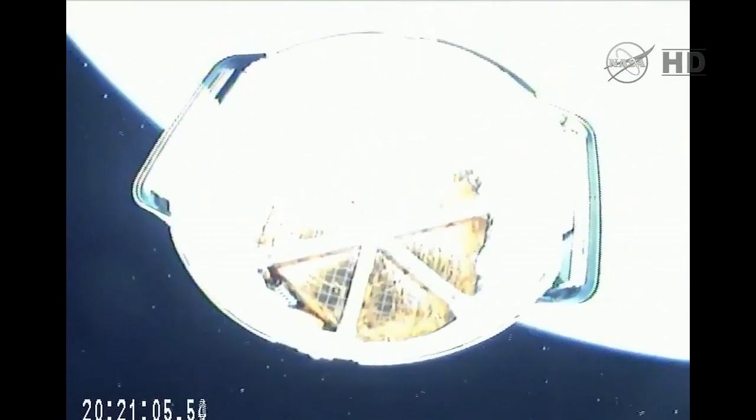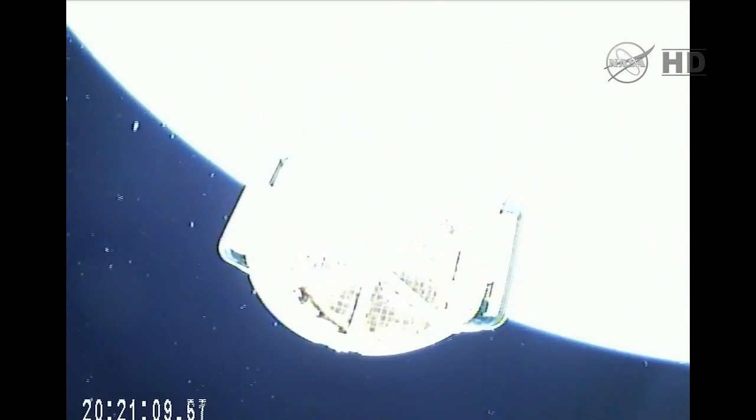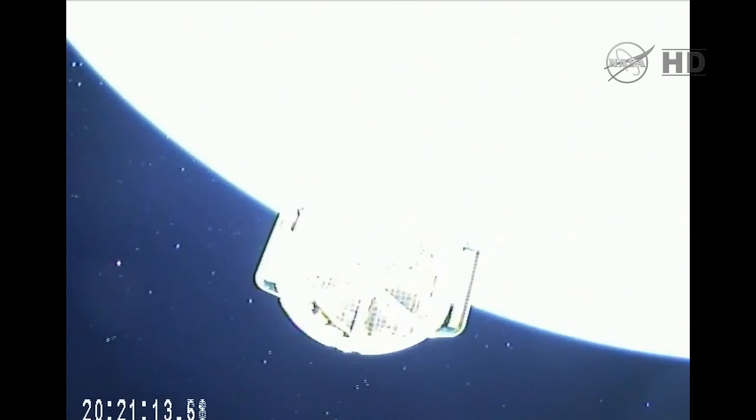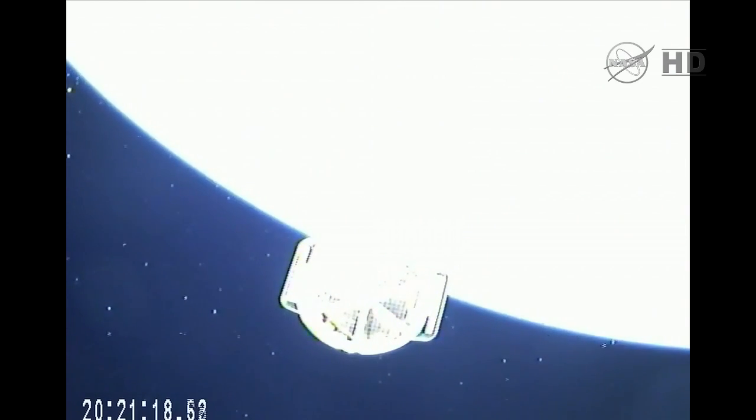Acquisition of signal in Newfoundland, Canada. Standing by for Dragon separation in 10 seconds. Dragon deploy confirmed. A great view of the Dragon spacecraft departing the Falcon 9 second stage on its way to the International Space Station, with solar array deploy upcoming in about two minutes.